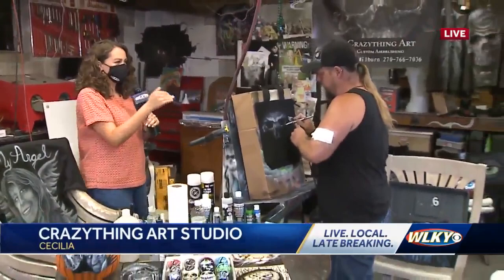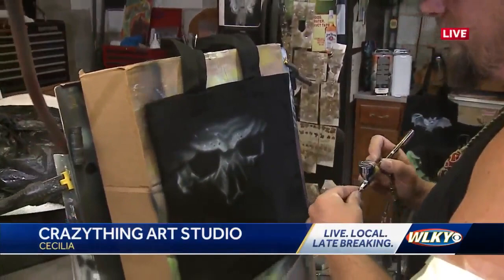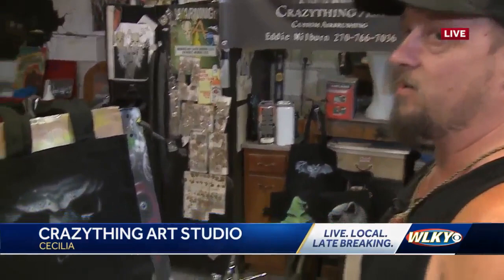We're here in the Crazy Thing Art Studio where Eddie Melbourne does all of his work. He's working on a custom coat bag for us, airbrushing a skull. Eddie, how's it going so far? It's looking good — I really think it's going to be your new logo. I think WLKY would appreciate that. I could see that on all the vans.